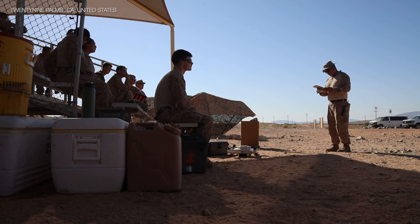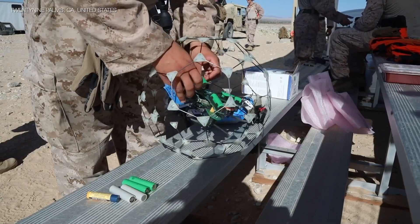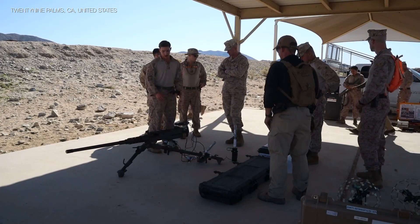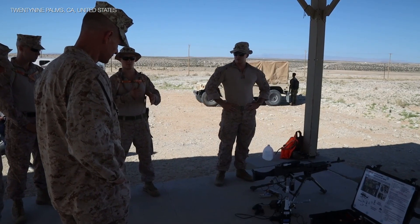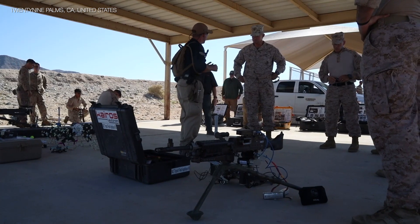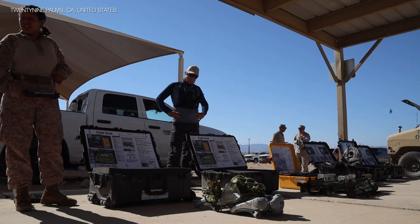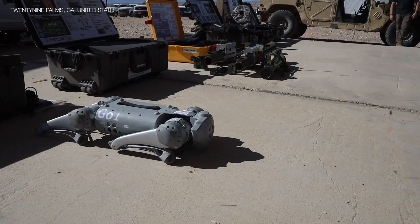U.S. Marines with Tactical Training and Exercise Control Group, Marine Air-Ground Task Force Training Command, and scientists with the Office of Naval Research conduct a proof-of-concept range for the robotic GOAT at Marine Corps Air Ground Combat Center, 29 Palms, California, September 9, 2023. The GOAT can carry different payloads and was testing its ability to acquire and prosecute targets with the M-72 light anti-tank weapon.